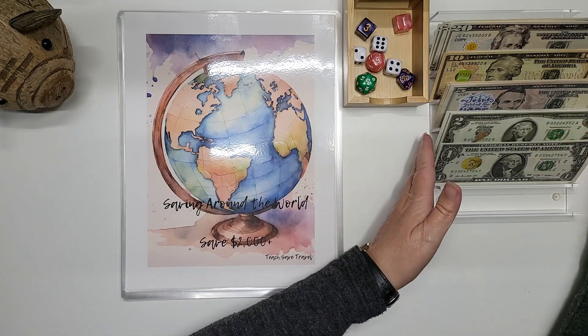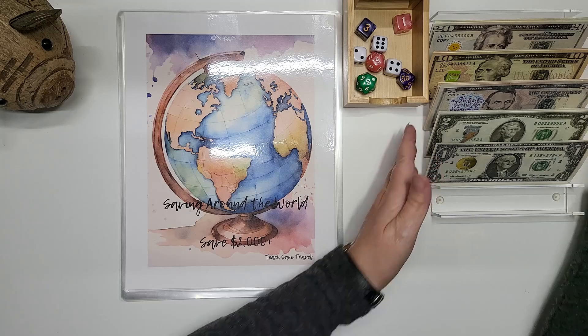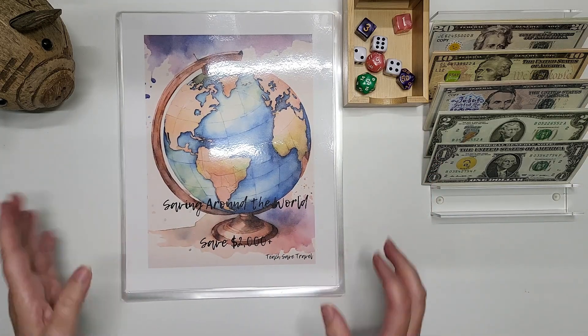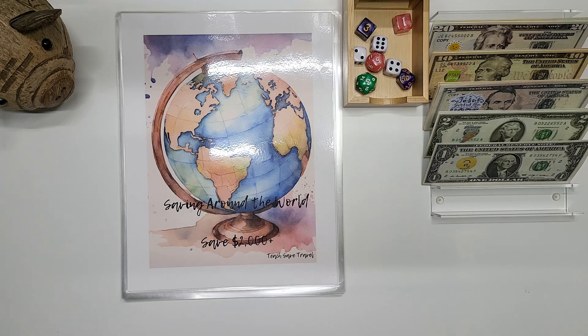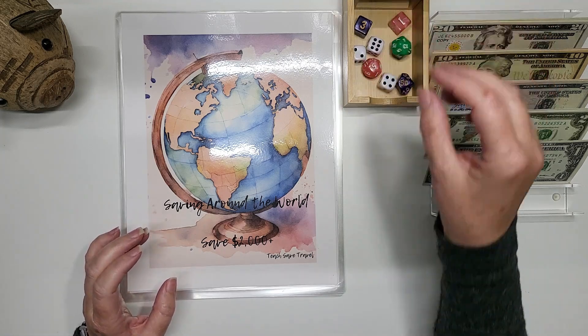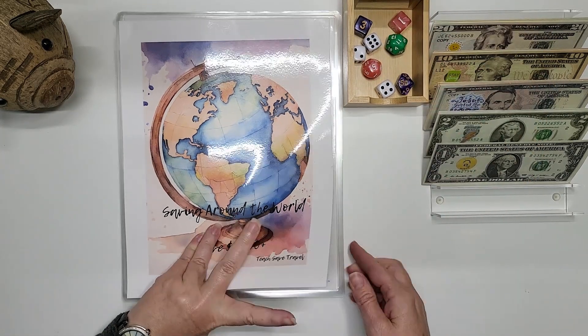We are definitely probably going to have to make some ones here as we go along. We are playing our Teach Travel Save. So let's get started. We have our 20-sided die here. We are going to do an 11.